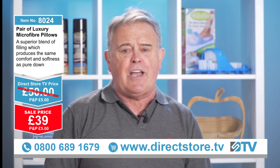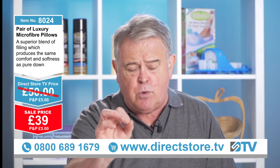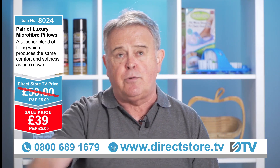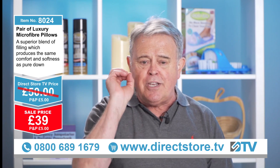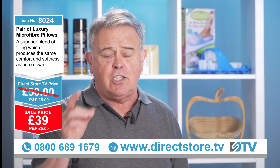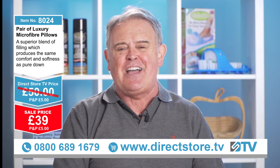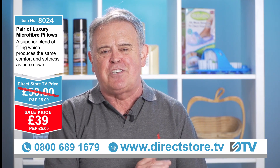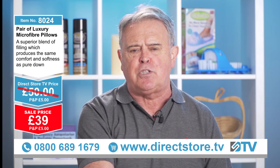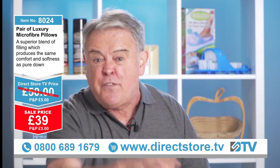Make that call — 0800 689 1679 — make sure you don't miss out on this one. Normally £50, today £39. We've only got 25 seconds left, so jump on the phone, make that call — 0800 689 1679. £39 for the pair of these microfiber pillows. They are absolutely superb, and remember, these are 100% microfiber.